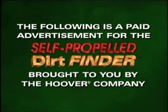The following is a paid advertisement for the Self-Propelled Dirt Finder, brought to you by The Hoover Company.